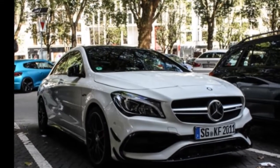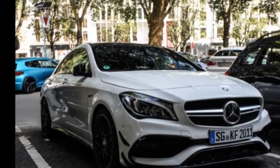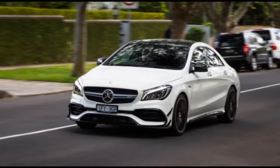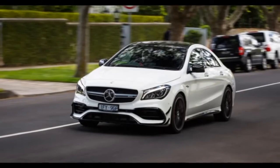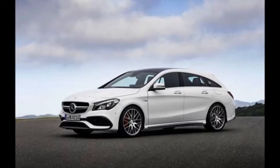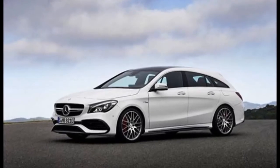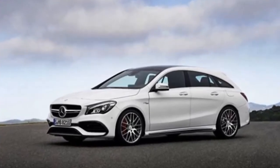Mercedes says it originally intended for the CLA 45 to resemble the much larger, and far more imposing, CLS 63 AMG, and on balance, the similarities are abundantly obvious. This still holds true as we enter the 2017 model year, even down to the slew of minor exterior styling tweaks rendered for the latest CLA refresh.